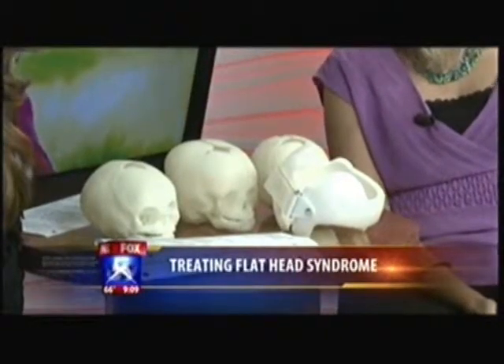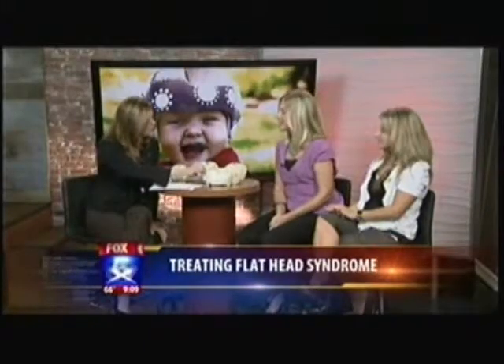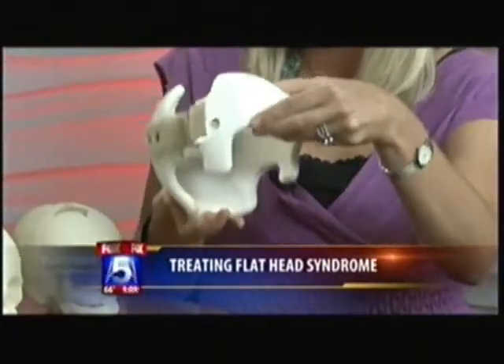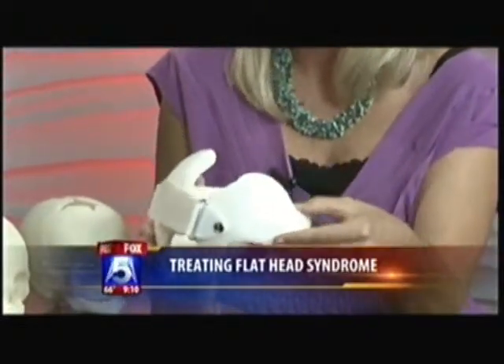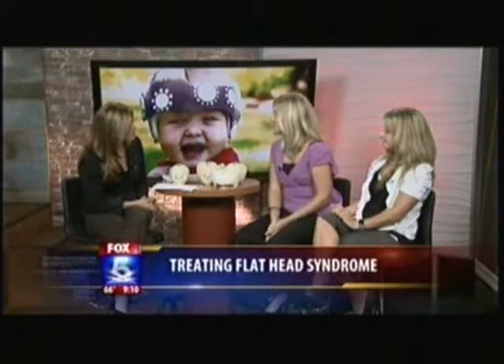Nicole, was this something you were familiar with before your child? I had no idea about plagiocephaly and I had no idea that my daughter had it. So it was kind of a shocker to really educate yourself as a parent about this. It looks like it's really simple to put it on — it's just a little Velcro thing. It is. It's about four to six ounces and it's very easy. You just open it up and put it on. It holds where they're more prominent and the baby wears it 23 hours a day, so it is a commitment. That way we can capture any growth that the baby has to reshape the head.